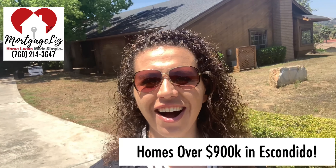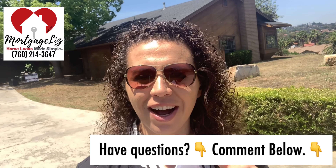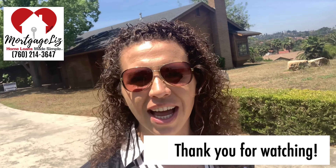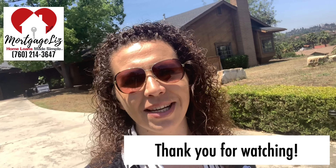So that's it guys — all of our homes in the $900,000 bracket here in Escondido. If you have any questions, even about that last-minute bonus video which was underneath $900,000 but looks and shows just like a home over in the millions, check it out. Feel free to instant message me. Have an amazing day and happy Thursday!